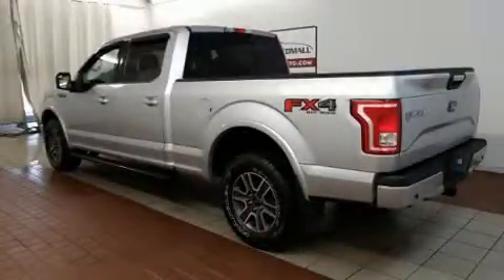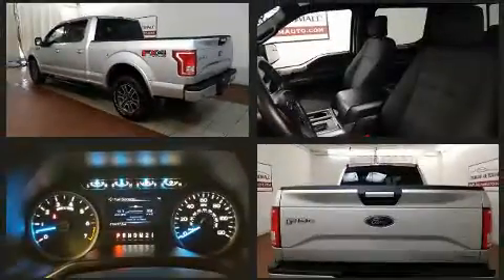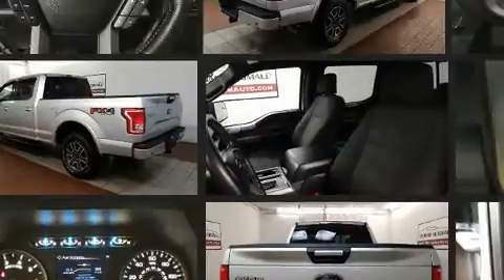Treat yourself to a test drive in the 2015 Ford F-150. With just over 15,000 miles on the odometer, this truck is a leading example of refined versatility in the full-size pickup segment.